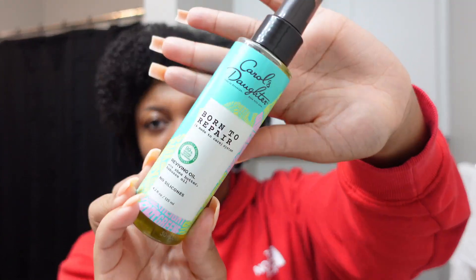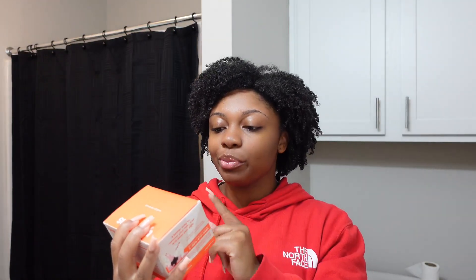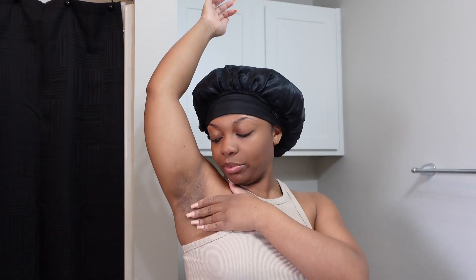I mentioned I did my hair but I need an oil to break the gel mold — this is what I got: Carol's Daughter Born to Repair, a reviving oil with shea butter and babassu oil. Now the wax kit: this is the Sugar Dough Pits to Pubes Sugaring Kit — a gentle alternative to waxing. It's firm so I can use it for face and body. It also comes with tools and instructions. And let me show y'all the nails — I got something really basic and simple but I do really love them, very me.